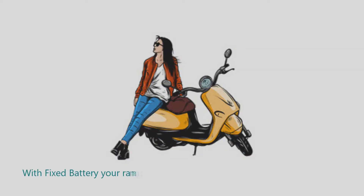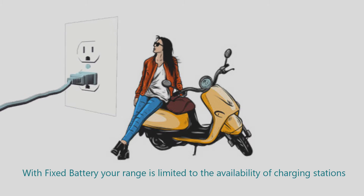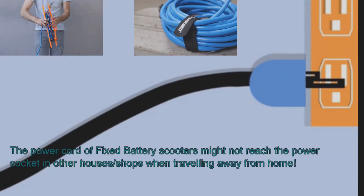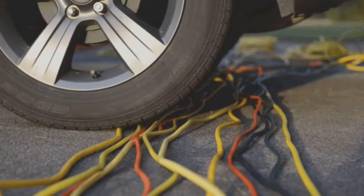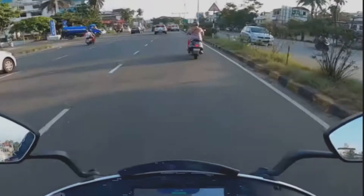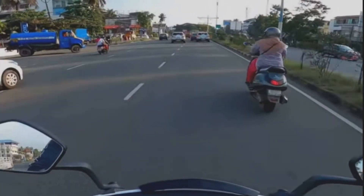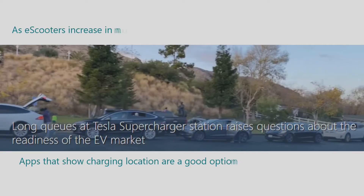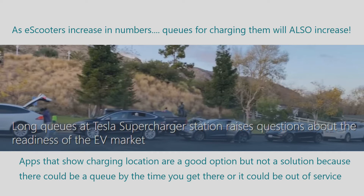Number two: limited mobility. With a fixed battery your range is limited to the availability of known charging stations in your area. If you are not sure a place will have a charging point within cable reach of the scooter, you will not travel to that area. If you are visiting a friend's or relative's house, even if they live on the ground floor, it will not be good if the nearest power socket is beyond the reach of the charging cable. Therefore with a fixed battery scooter your travel will be limited to familiar areas. Having an app that shows you the nearest charging point is good but not a solution, because by the time you reach there it could be occupied or out of service.